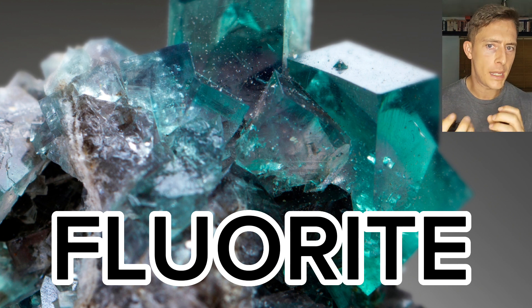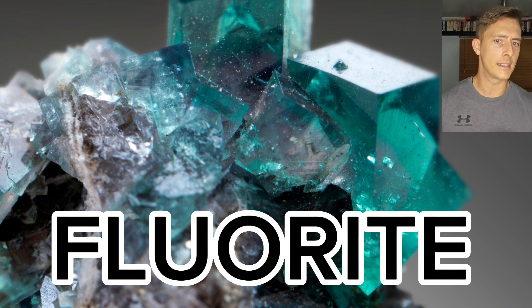Some of these beautiful pieces react to ultraviolet light and fluoresce due to the presence of included elements such as yttrium.